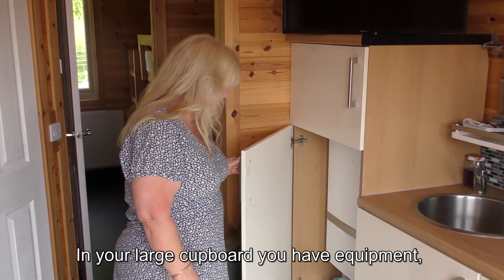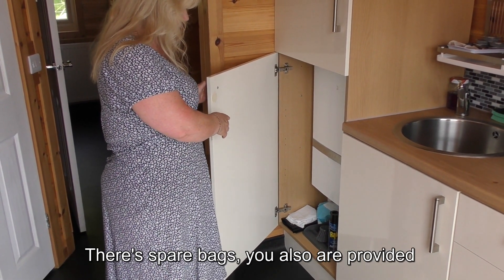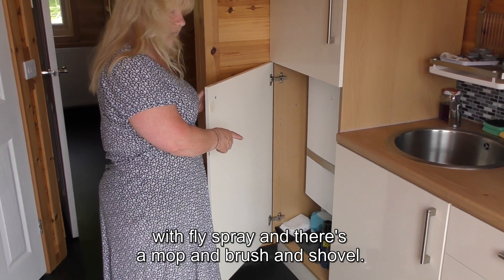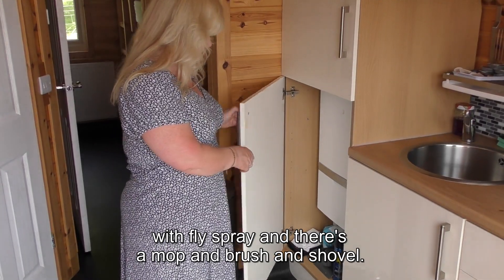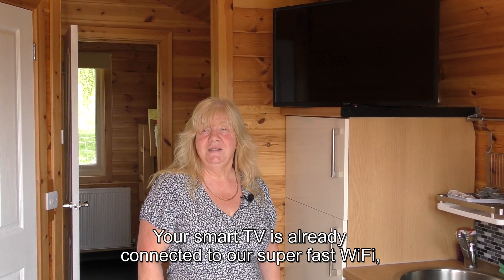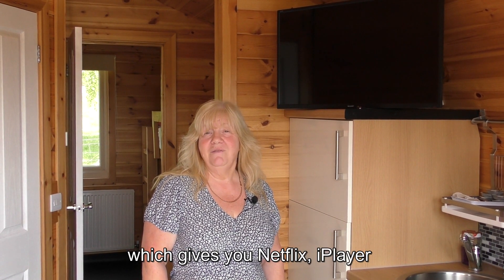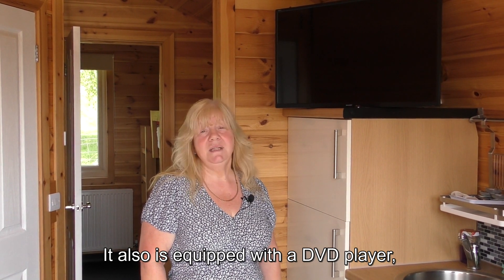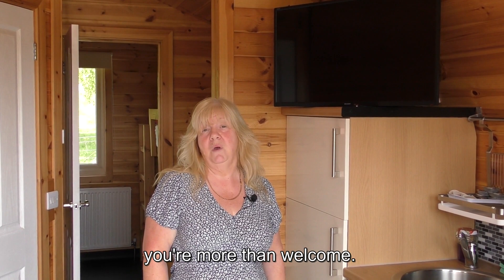In your large cupboard you have equipment for cleaning — there are spare bags, fly spray, and a mop, brush and shovel. Your smart TV is already connected to our super-fast Wi-Fi which gives you Netflix, iPlayer and all streaming channels. It's also equipped with a DVD player so if you want to bring anything to play you're more than welcome.